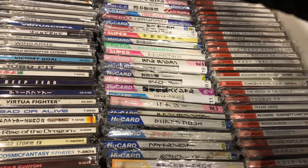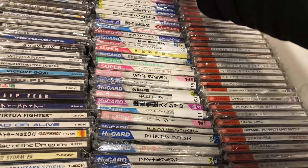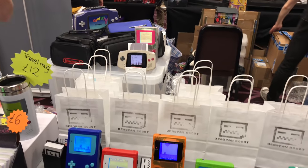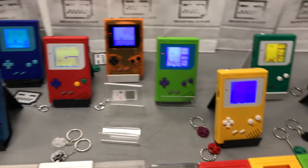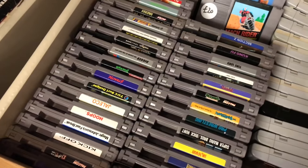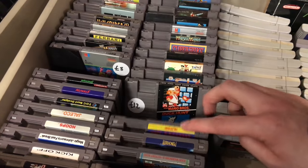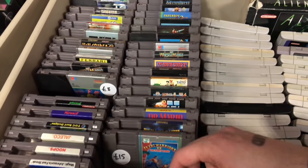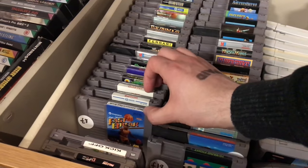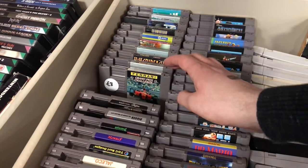They had some big Neo Geo boxed games which was pretty cool. There's some AES and MVS games. Here's some of the backlit Game Boys and Game Boy Advance. I love the different colour schemes but to be honest I prefer the Game Boy Pocket over the original - that's why I picked up the backlit Game Boy Pocket at the last event. There's Punch-Out for the NES for £18, that's pretty good.